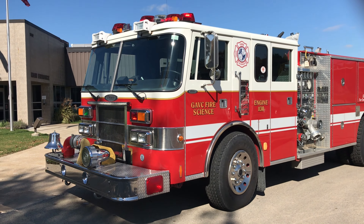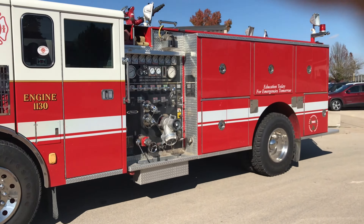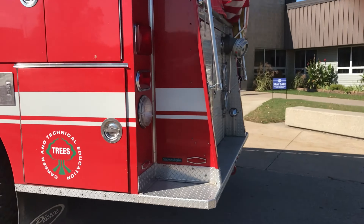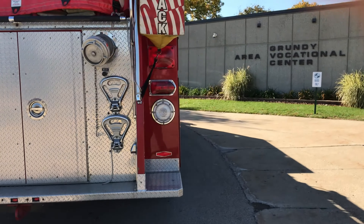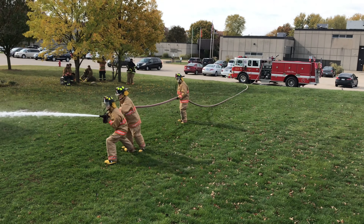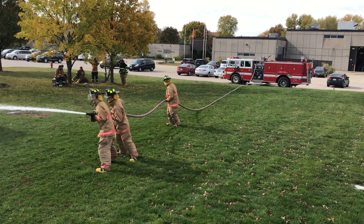We are very fortunate here at GAVC — we have our own fire engine, which is the same style and type used nationally, in great condition. It's great because we're able to go out right here on property and perform drills using that fire engine. We're able to spray water with our hoses, do pumping drills, and do the same stuff that current firefighters do all over the nation on a daily basis, right here at GAVC without ever leaving.